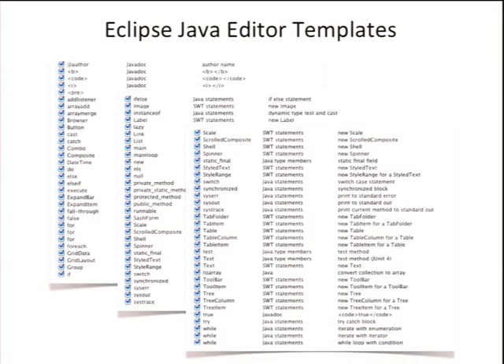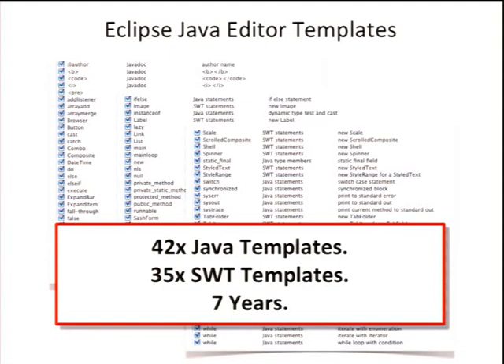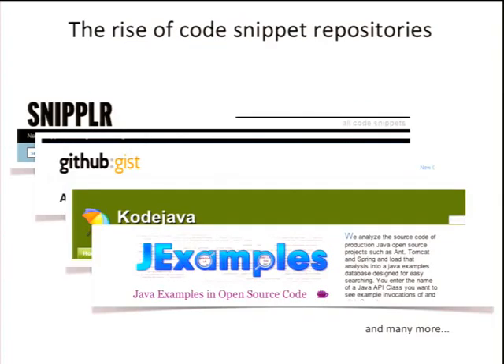Snipmatch is essentially a template store. Eclipse has around 42 Java templates — things like iterating over an array, lazy setters, getters — and about 35 SWT templates. So for the whole language we have 42 templates, but for just a single framework we have 35. We have nothing for JFace, nothing for whatever API comes to mind. There's a big gap, and that's the note we've been collecting over seven years in Eclipse.